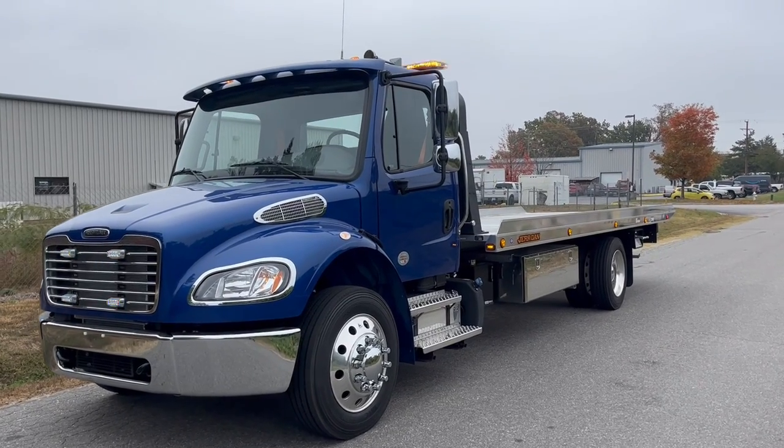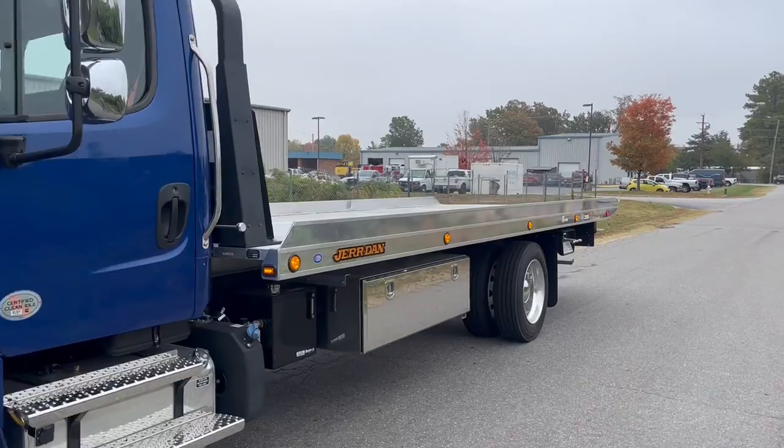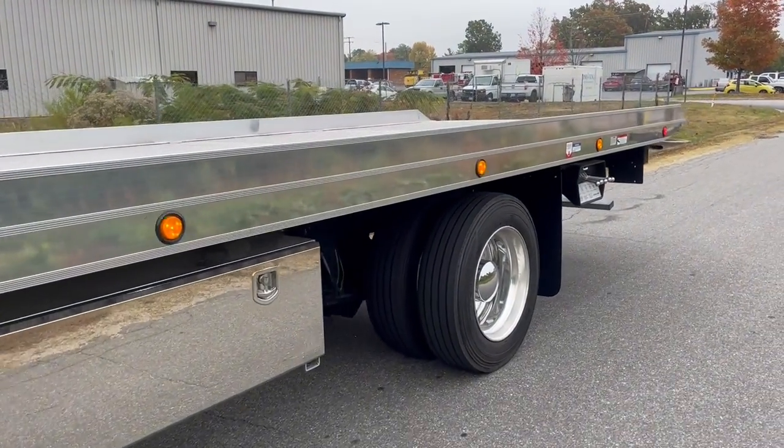Here's a video of our 2023 Freightliner with a Jordan aluminum bed. This is a well-spec option truck.